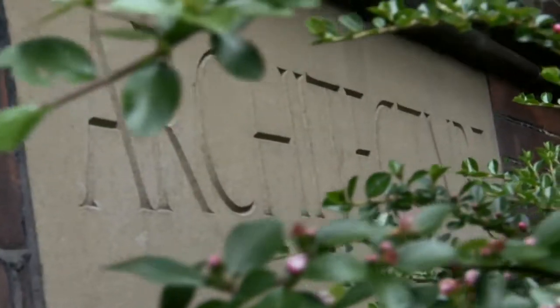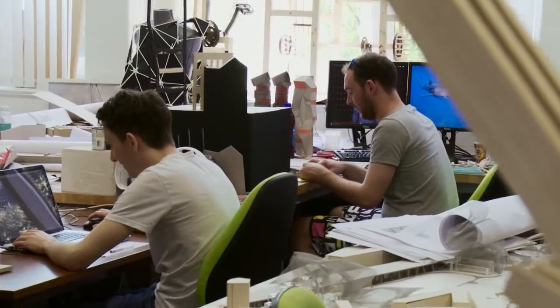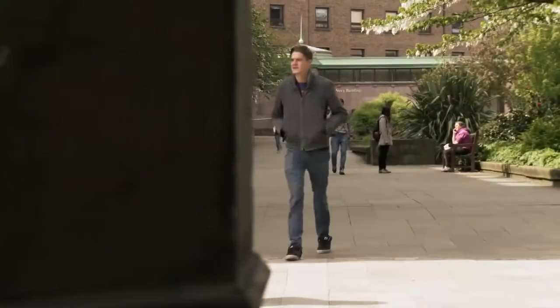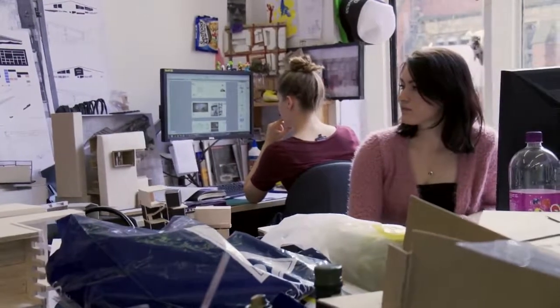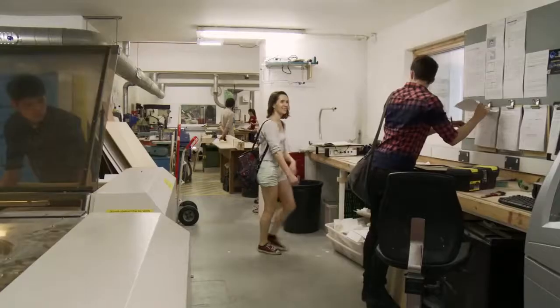Architecture shapes everybody's life every day, wherever you go — whether you're in a city, town, or a village. Architecture defines the spaces where we live, where we work, places we spend time with our families. These are all defined by the buildings and the places between buildings, which is the realm of architecture. The basic need of architecture is to provide shelter from the outside world. If you're going to be spending a lot of time somewhere, you want to make sure that it's a good place to be.